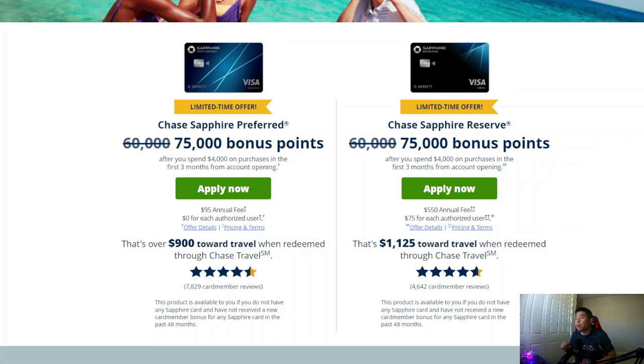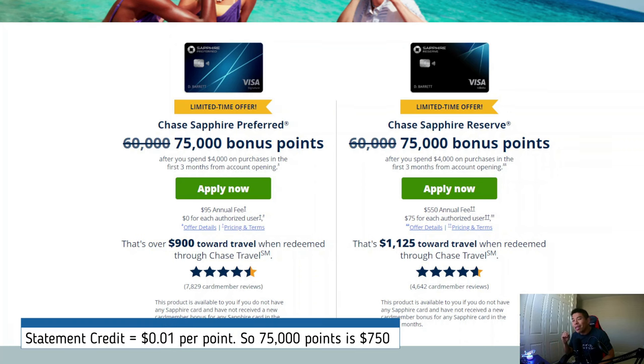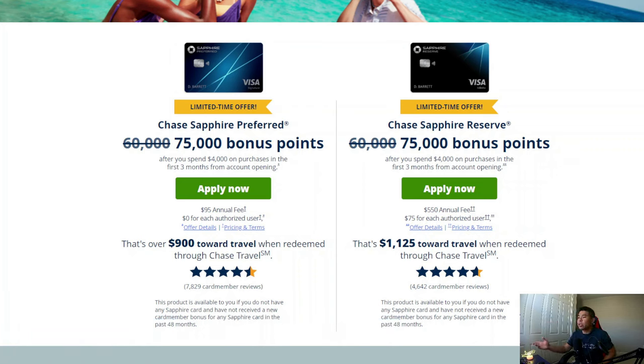Number two: valuation. I feel like most people are going to focus on this part because everyone wants to know how much value they're getting back from the 75,000 points. There are three ways to evaluate this. Number one is getting statement credit, but it might not be the best way because Chase only gives you one cent per point for statement credit, which means 75,000 points gets you $750 back. That might seem like a lot, and it is, but there are better use cases if you keep reading.